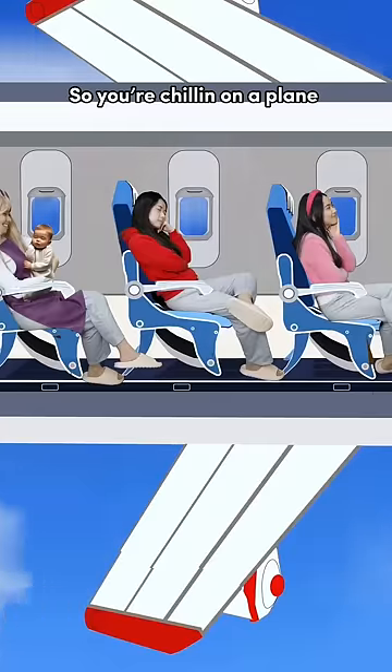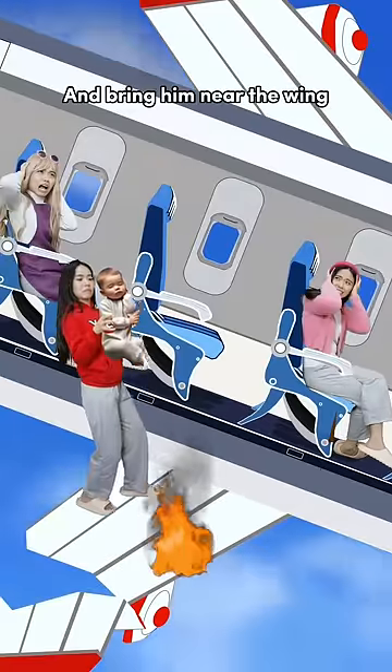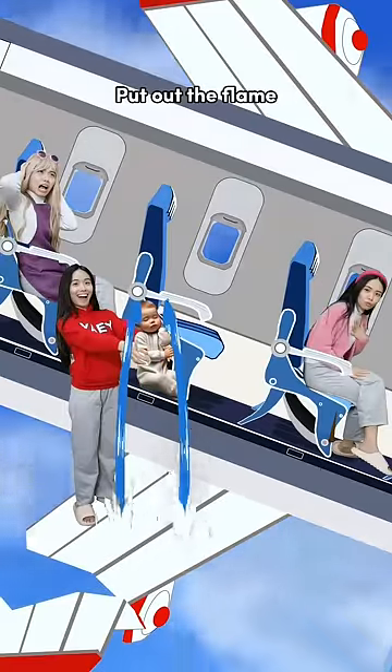How to survive a falling plane. So you are chilling on a plane and it started tilting. First, grab a crying baby and bring him near the wing — his tears would slowly put out the flame.